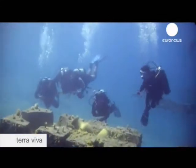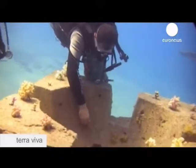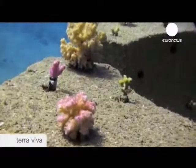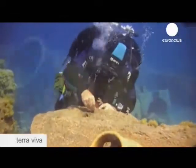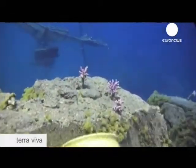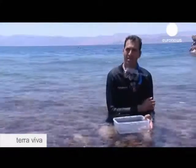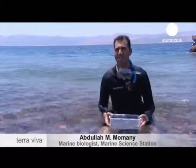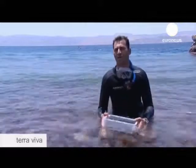Coral grows at a rate of around 1 centimeter a year, so this is a long-term project. The aim is to create new coral gardens which will reduce pressure on natural reefs from tourism, industry and shipping. We can attract people to come and see the artificial reef projects, and we build them on sandy areas so that we increase the coral reef in the Gulf of Aqaba.